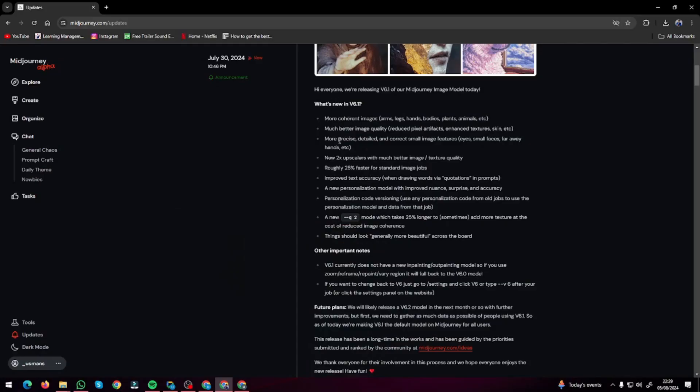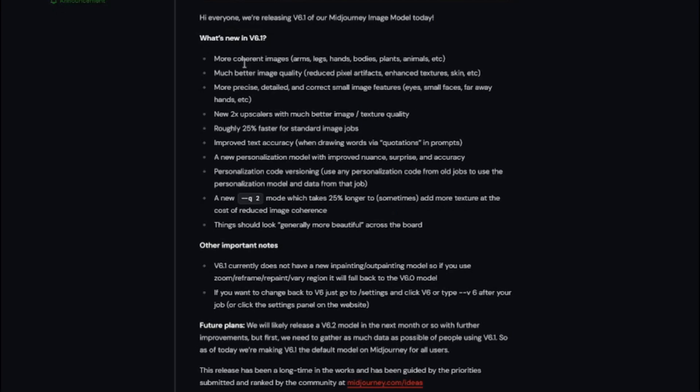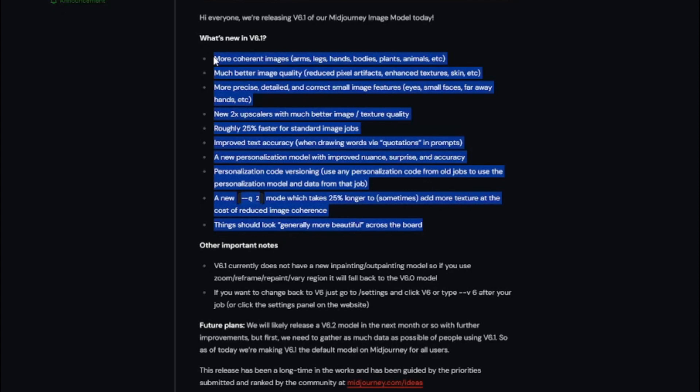Starting off, here are some of the claims that Mid-Journey makes about v6.1: you'll get more coherent images — better arms, better legs, no deformation like we used to see in the previous version. You'll get much better image quality, more precise detail, and coherent small image features. In images with more people, you used to get distortion in the eyes — you won't see that now. You'll also get new 2x upscalers with much better quality and roughly 25% faster standard image jobs. We're going to test this by comparing v6.1 with the previous version, v6.